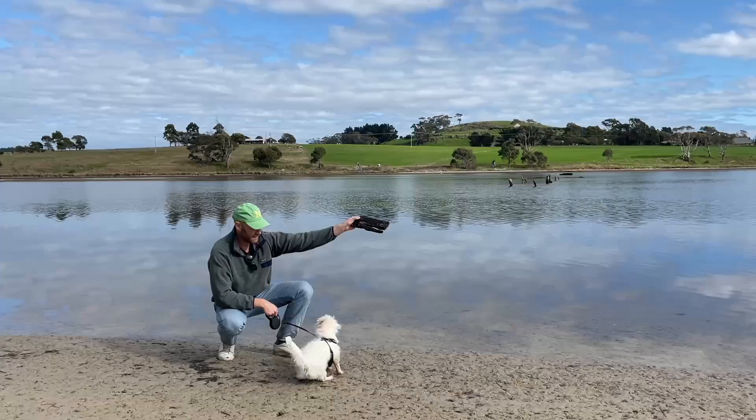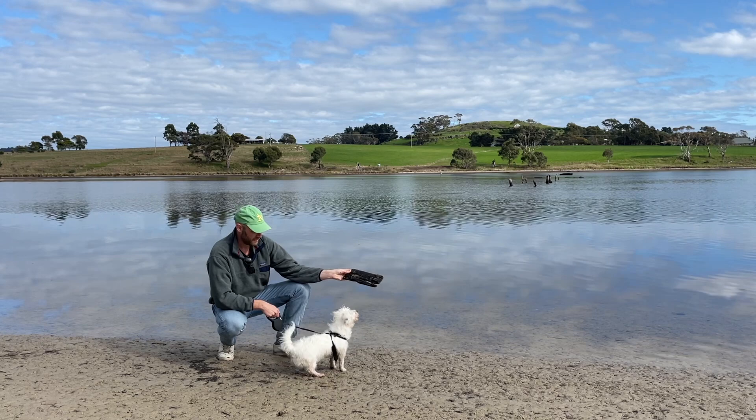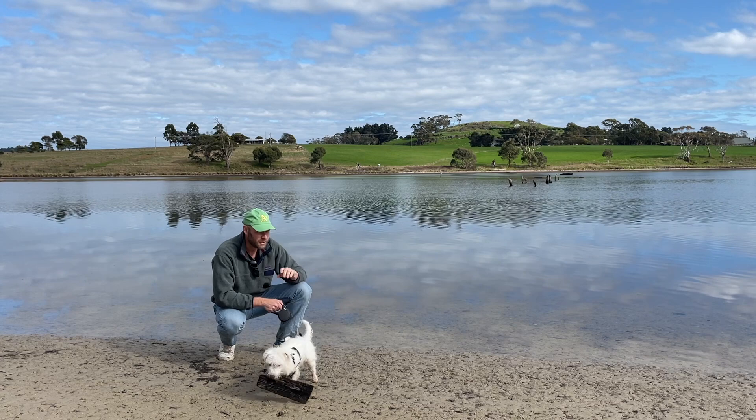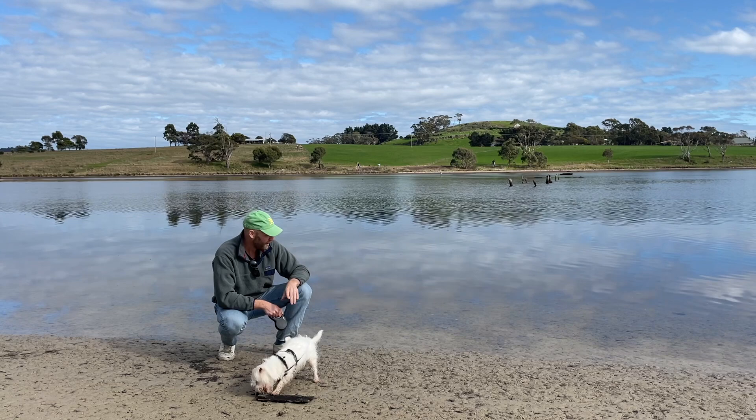This piece of wood that the dog is pretty interested in has been cut with a saw, and there are quite a few bits of wood washed up along the sand here just like it. That means there's something man-made that's been here — it could be a boat, it could be a house.